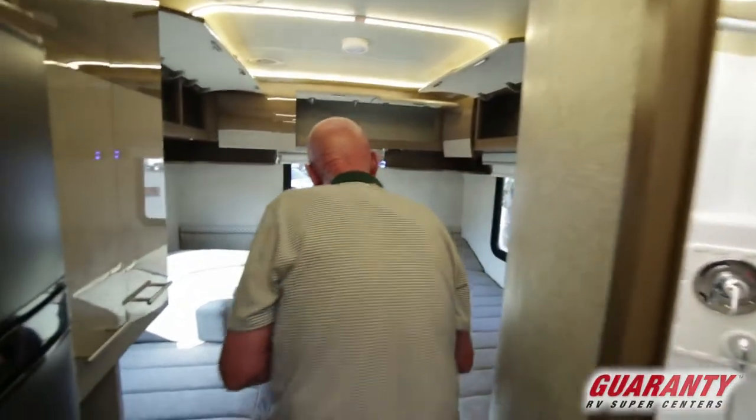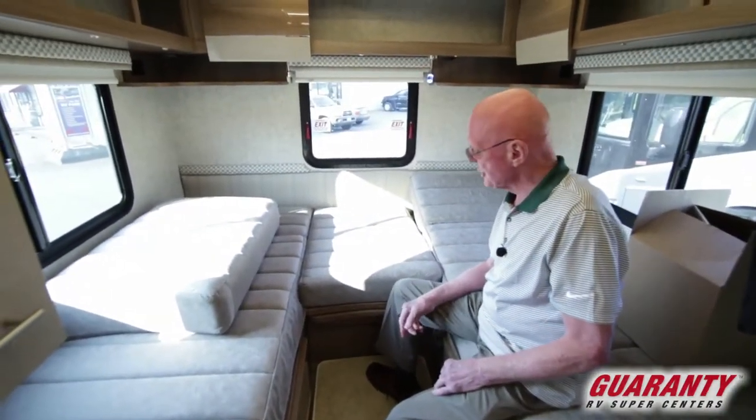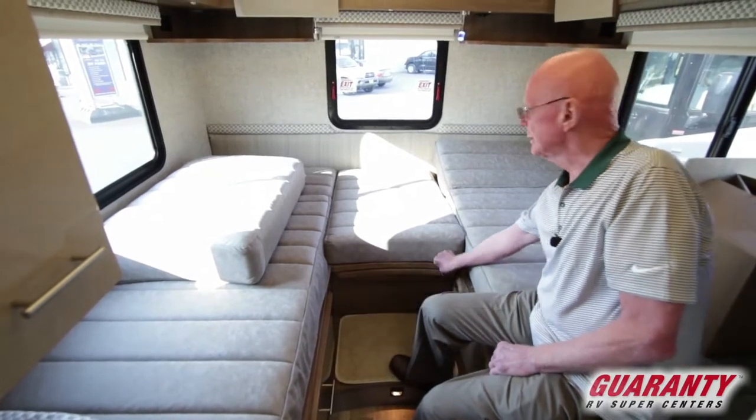As I mentioned, this is a twin bed model — the 24V. This is referred to as the flex bed system. It's designed so that I can just pull this out, slide that in there, and it becomes a large, almost king-sized bed right there.